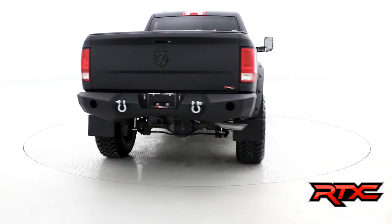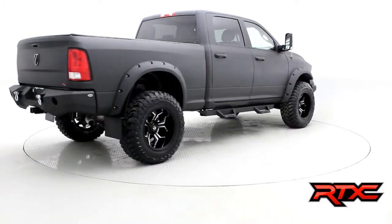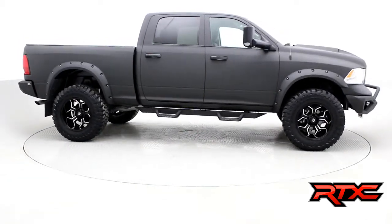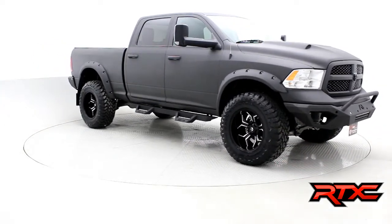They're sick. Rear bumper is a DV8 rear bumper, all the emblems are blacked out, tow mirrors, two-step cab length running boards. This truck is truly one of a kind — unbelievable. Let's take a hop inside.